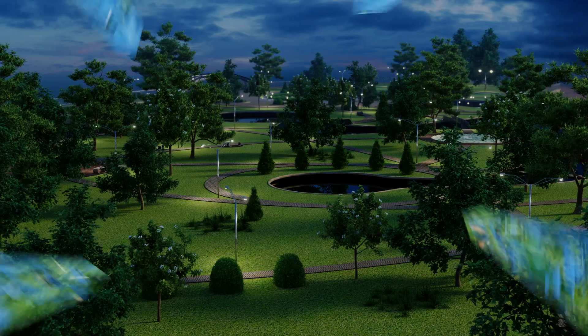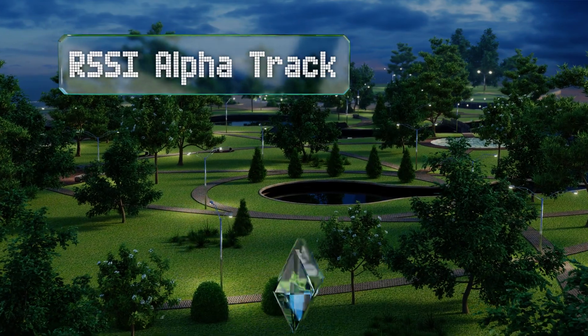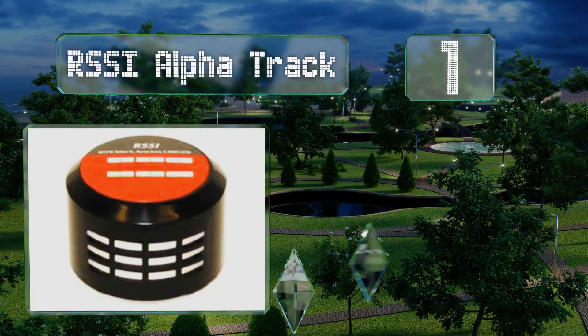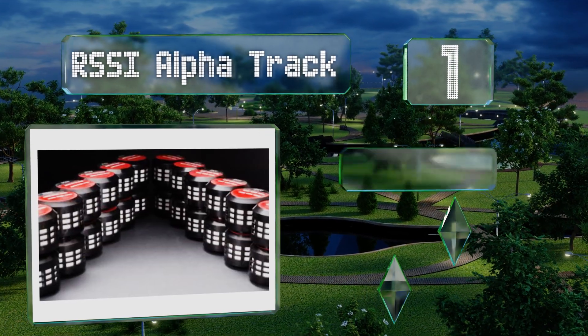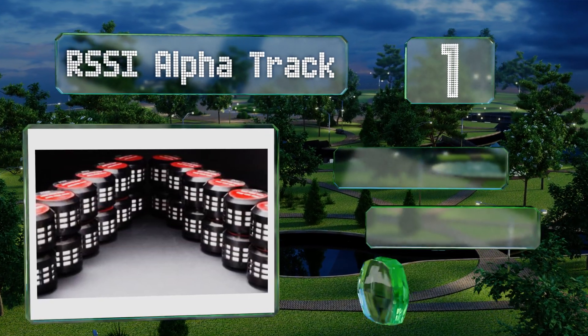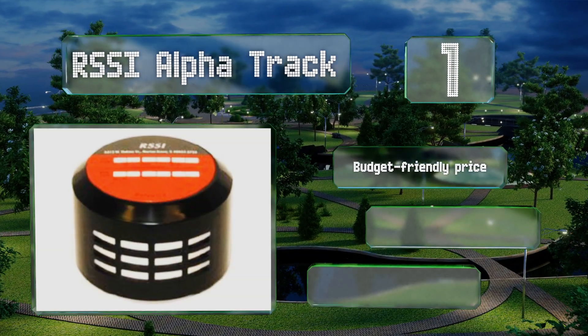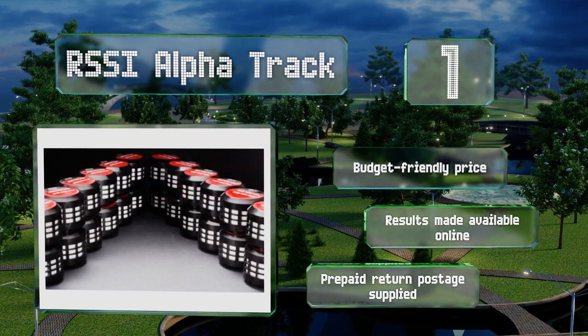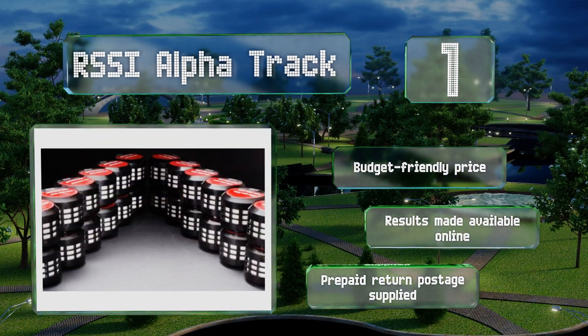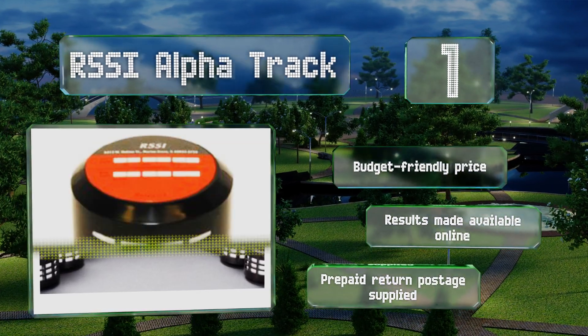Taking the top spot on our list, the RSSI Alpha Track includes everything you need to chart this harmful gas over any period of time. While the company recommends screening for a minimum of 90 days, you can go for as few as eight if you're willing to overnight the unit to the lab. It comes in at a budget-friendly price, the results are made available online, and prepaid return postage is supplied.